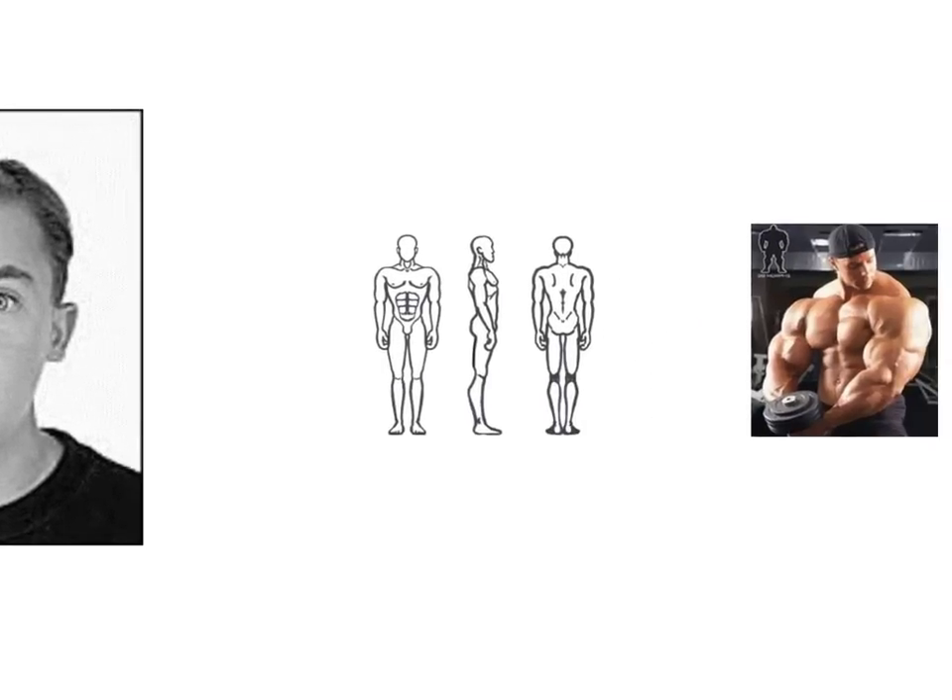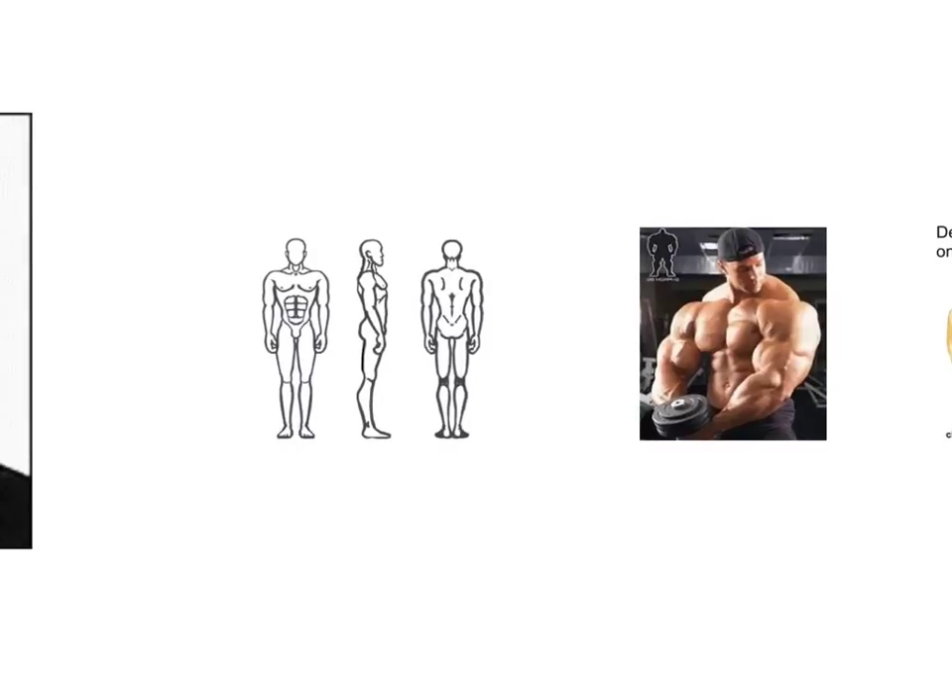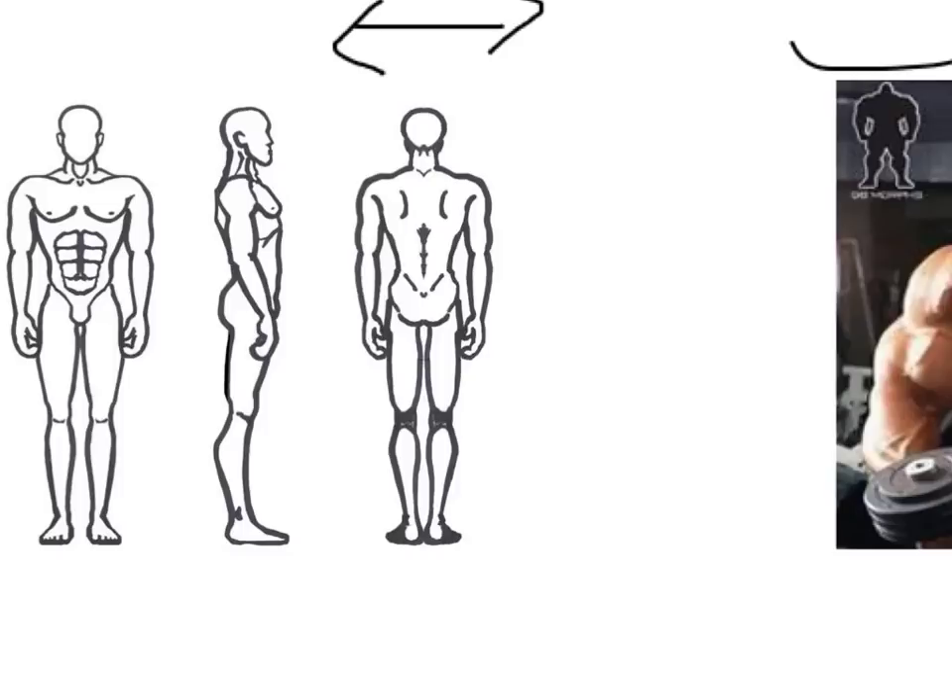Firstly, boys will notice a change in their physical appearance. As they grow, the shoulders will get wider and their muscle mass will increase as well. These are specific to boys — girls don't really put on as much muscle, and their shoulders don't widen as much.